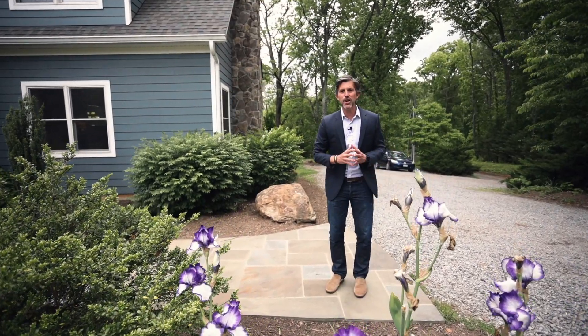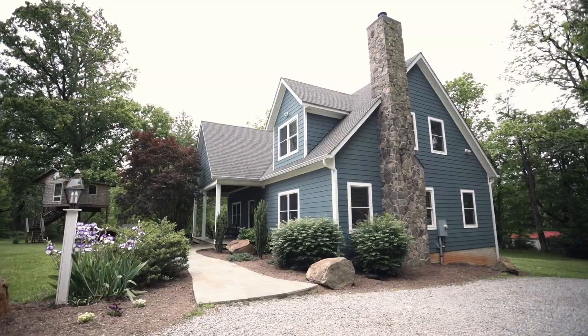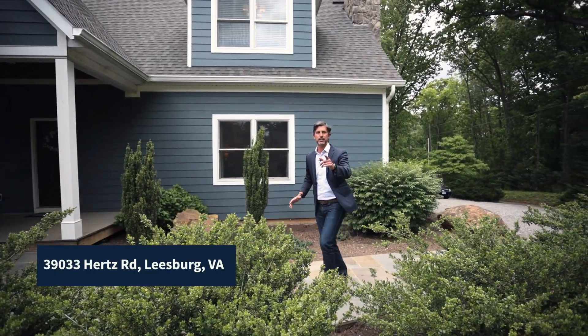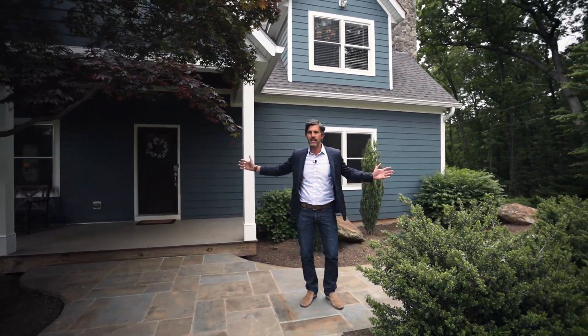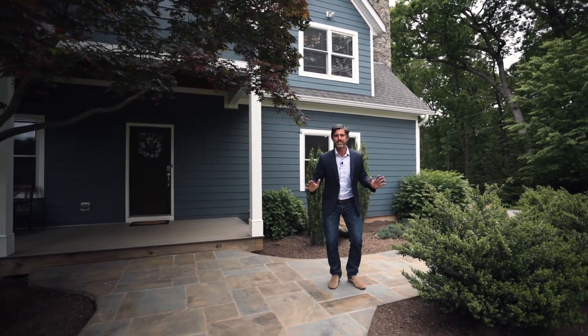Hey guys, I'm so excited to show you your new Country Oasis. This is our newest listing and it's in Leesburg, Virginia on this tranquil setting with mountain and wooded views. This is an awesome property — it's four bedrooms, four and a half baths, three finished levels, party plank siding on the outside, front porch, side porch. You cannot believe this awesome listing.